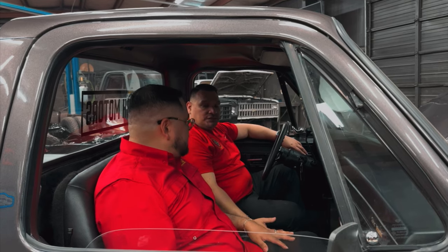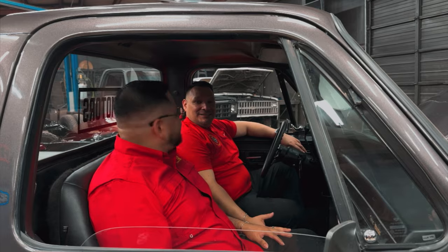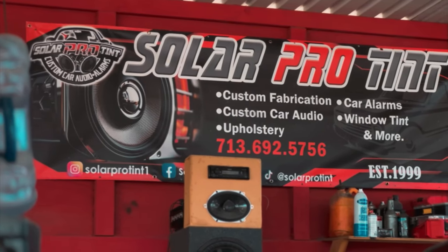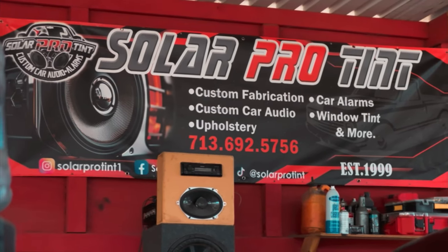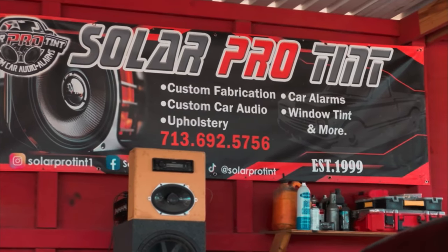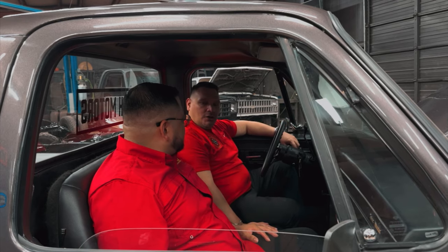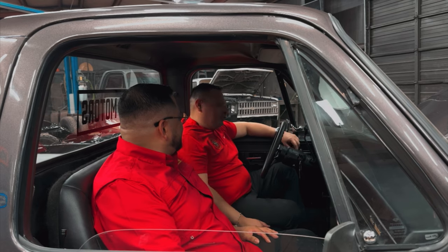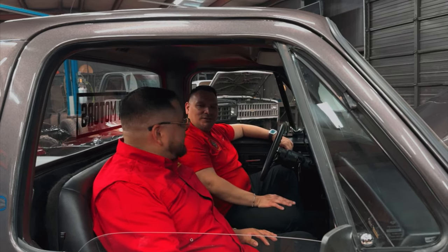The only thing the truck is missing right now is its next stop. The next stop is going to be the audio shop — Solar Tenon Alarm, right here in Houston. They've come on board with a sponsorship to put audio in the truck. It'll be there Monday. So whoever takes it can enjoy some music along the way when they're cruising with their significant other, their kids, whoever.